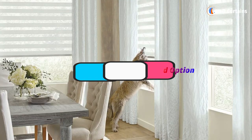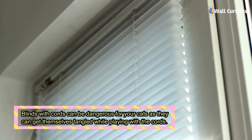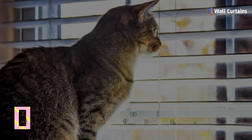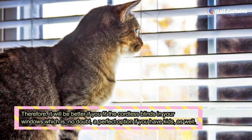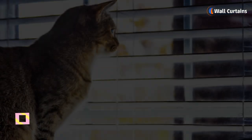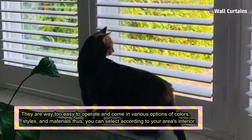Cordless blinds can be a good option. Blinds with cords can be dangerous for your cats as they can get themselves tangled while playing with the cords. Therefore, it will be better if you fit cordless blinds in your windows, which is a perfect option if you have kids as well. They are way too easy to operate.